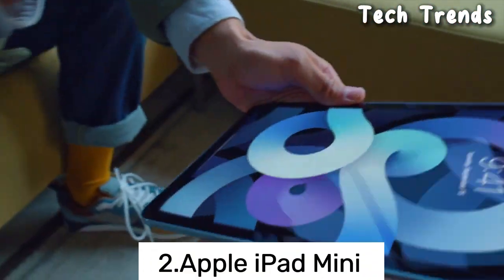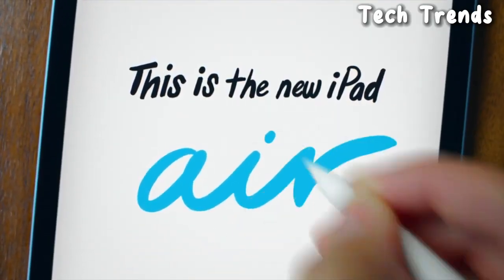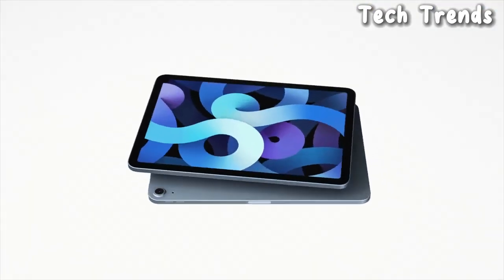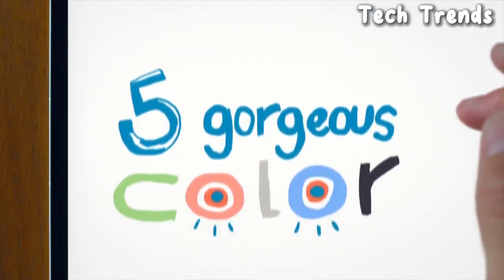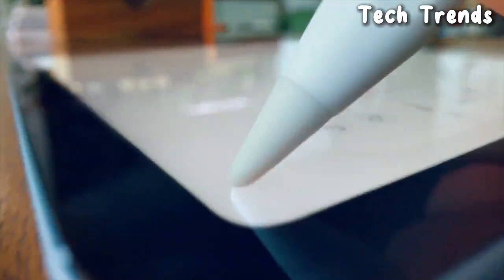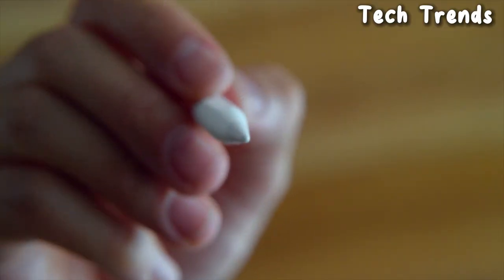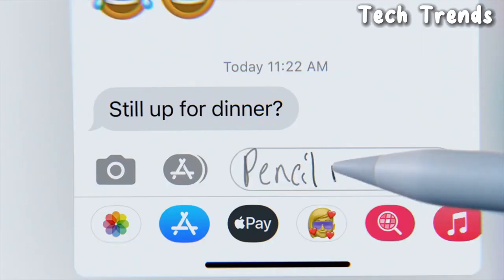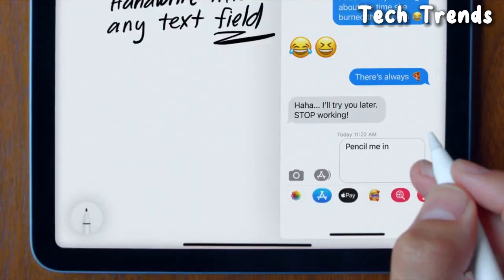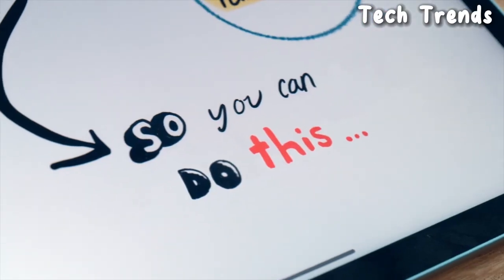Number 2: Apple iPad Mini. The iPad Mini typically features a smaller-sized display, usually around 7.9 inches, providing a balance between portability and screen real estate. The display is likely to be a retina display with high resolution for sharp and clear visuals. Performance: The iPad Mini is powered by an Apple-designed chipset, providing efficient performance for various tasks. Operating System: The iPad Mini runs on iOS or iPadOS, providing access to the App Store and a wide range of applications. Storage Options: The iPad Mini is available in different storage configurations, allowing users to choose the capacity that suits their needs.